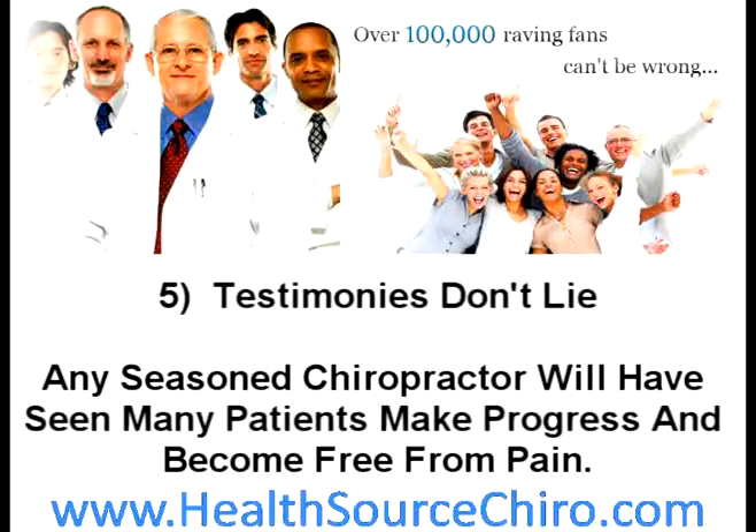Number five: testimonies don't lie. Any seasoned chiropractor will have seen many patients make progress and become free from pain. They should have no trouble producing verifiable testimonials from satisfied customers.